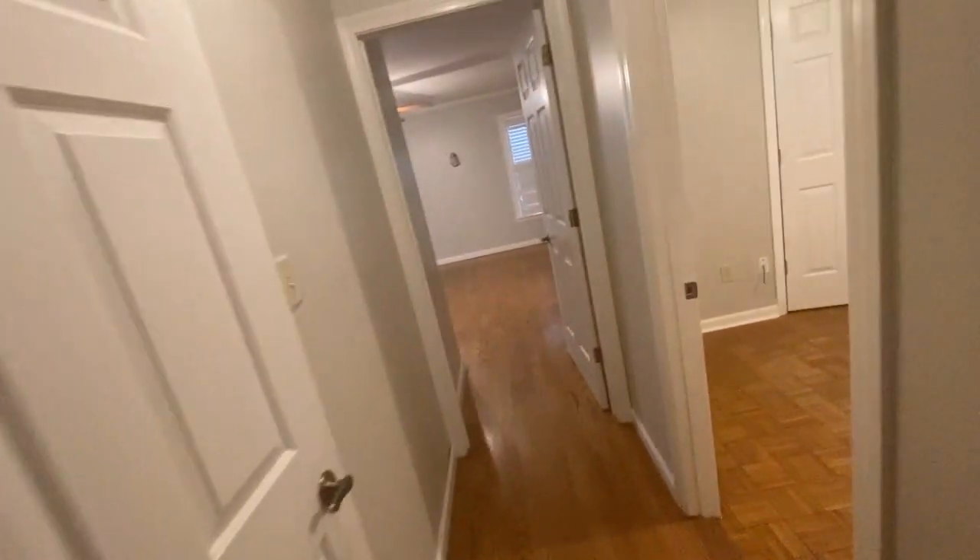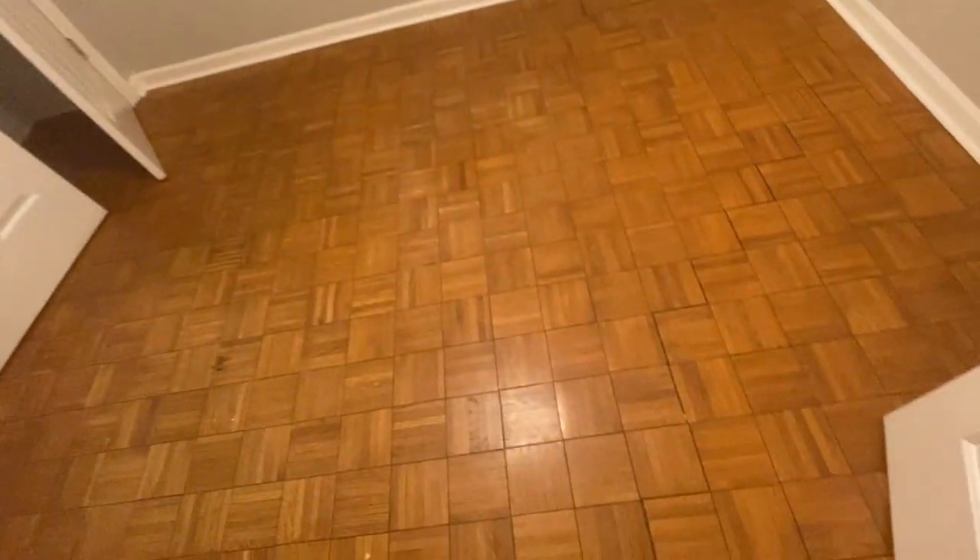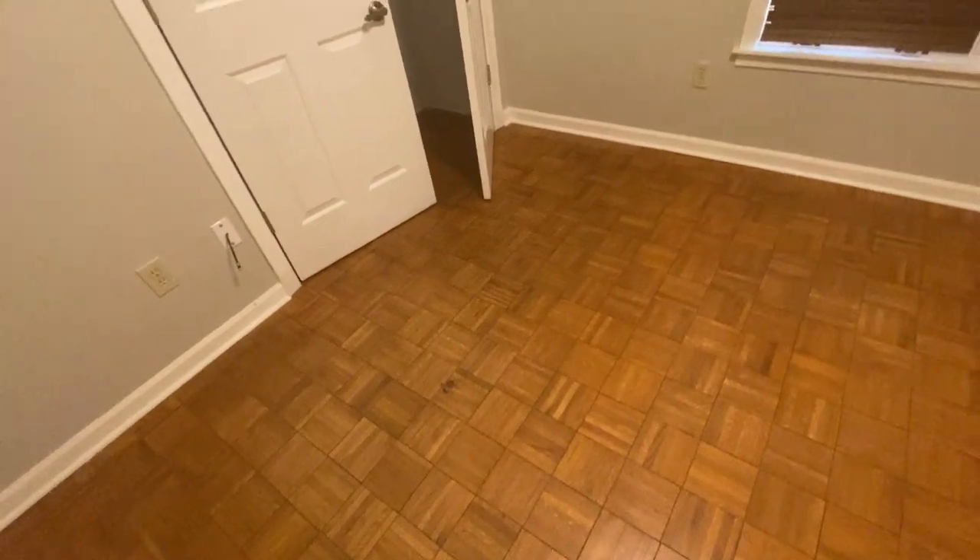Coming through to this bedroom here, the parquet floor actually looks pretty good. Walls look good, ceiling all looks good. There is also a closet.